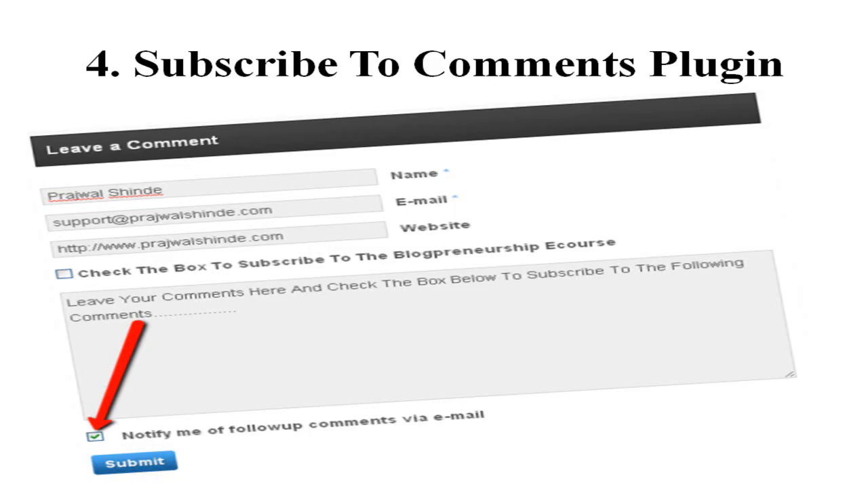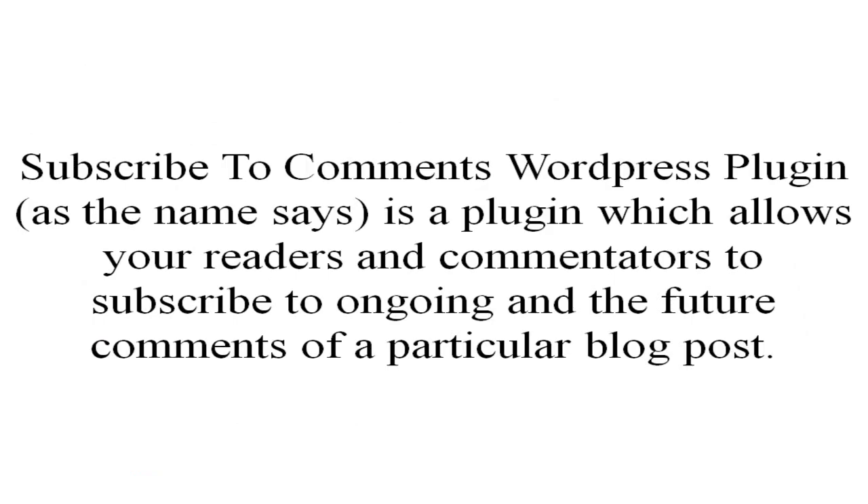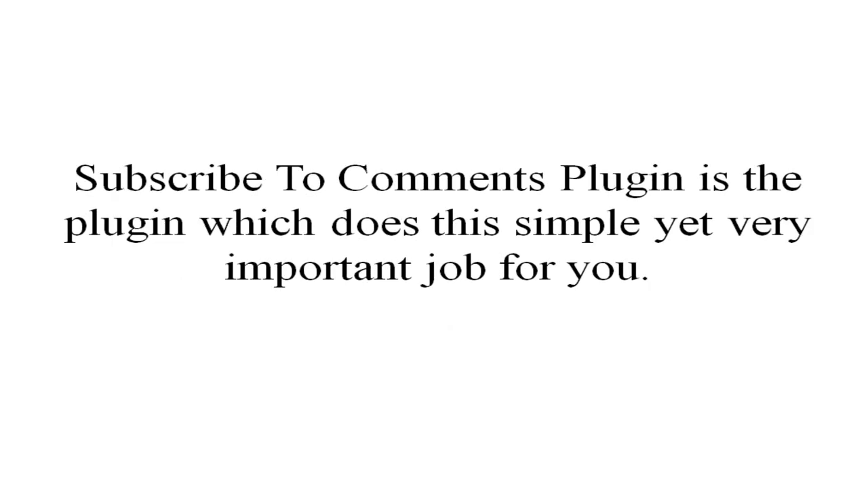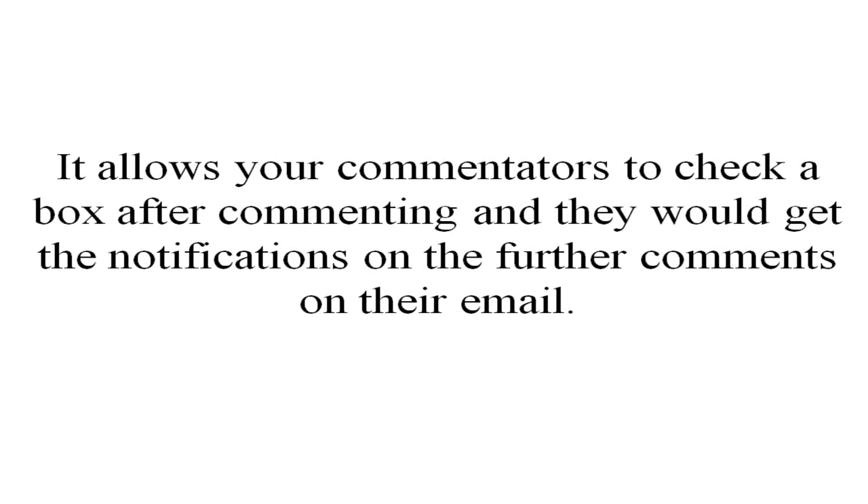The fourth most important plugin is the Subscribe to Comments plugin. As the name itself says, this plugin allows your readers and commentators to subscribe to ongoing and future comments on a particular blog post. Many times there are blog posts which generate a lot of discussions and debates, and many of your users and readers would like to stay updated on those ongoing discussions. The plugin does a simple yet very important job — it allows your commentators and readers to check a box after commenting and they will get notifications on further comments in their email.